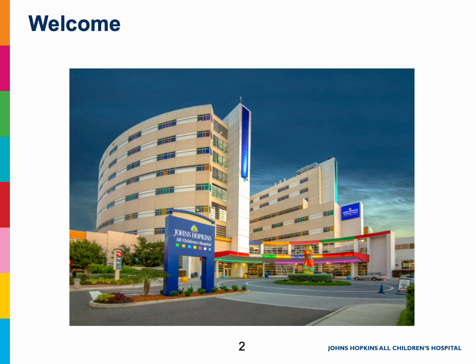Hi, and welcome to Johns Hopkins All Children's Hospital. This presentation is for you and your family to understand how we will care for your pain after your spinal fusion surgery.